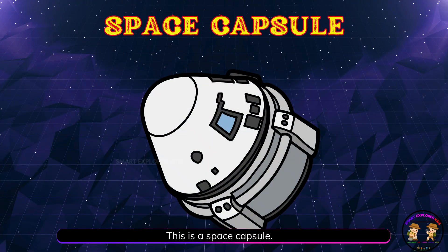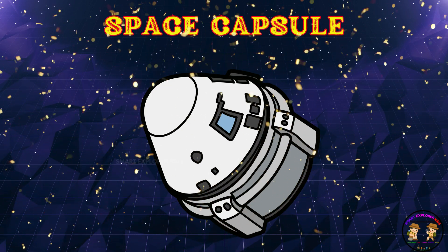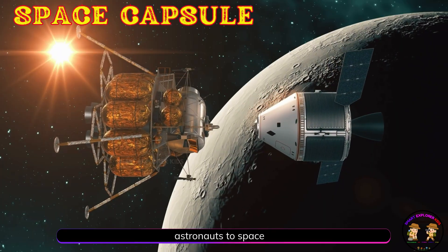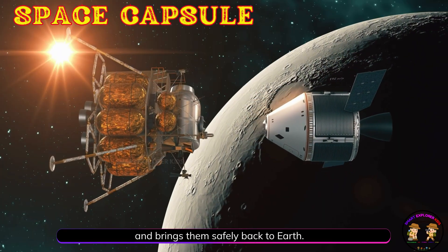This is a space capsule! A space capsule is a small spaceship that carries astronauts to space and brings them safely back to Earth.